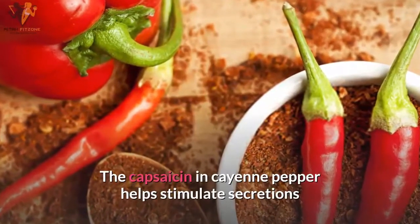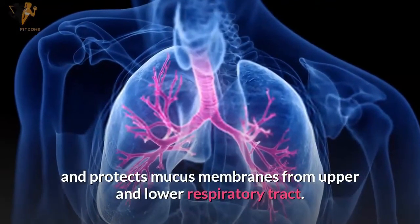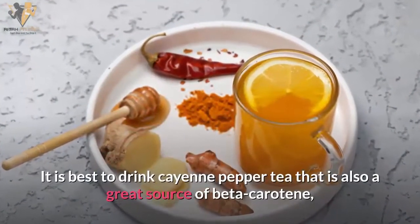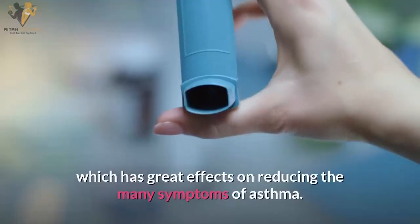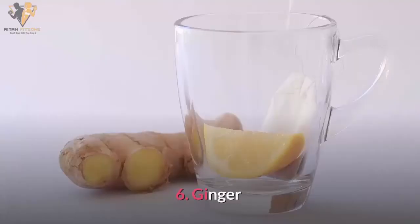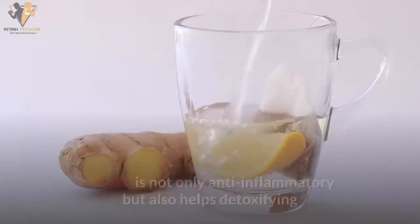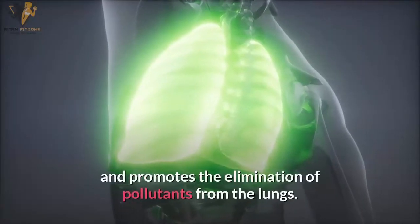Number five: cayenne pepper. The capsaicin in cayenne pepper helps stimulate secretions and protects mucous membranes of the upper and lower respiratory tract. It is best to drink cayenne pepper tea, which is also a great source of beta-carotene that has great effects on reducing the many symptoms of asthma.